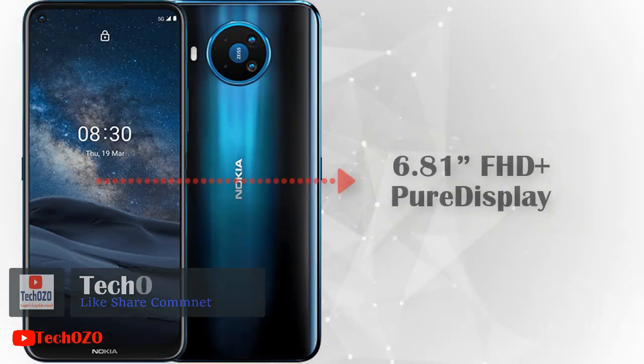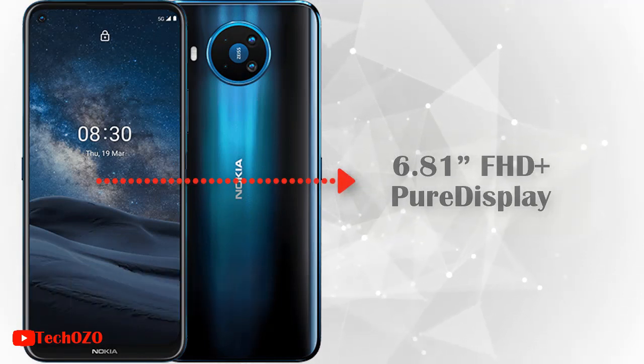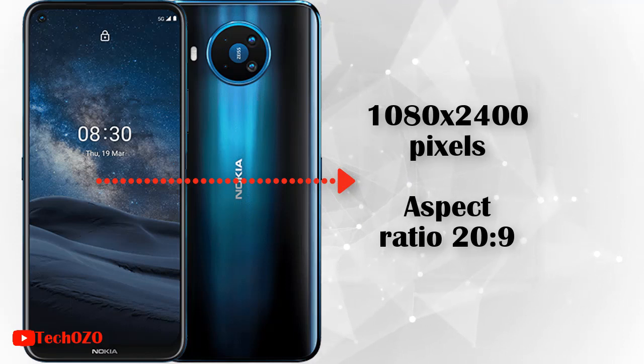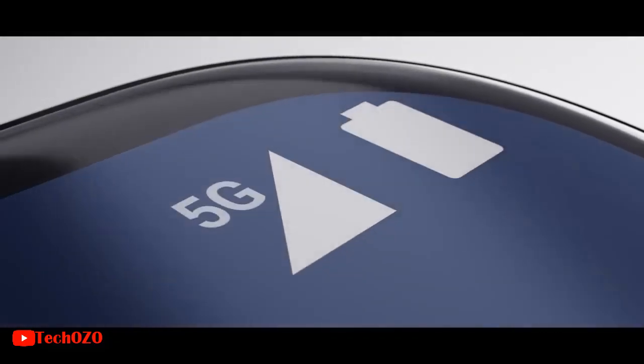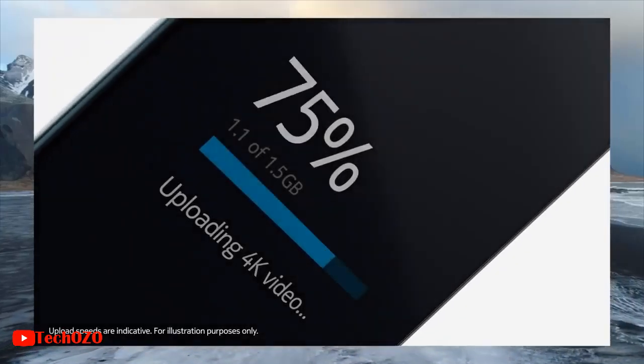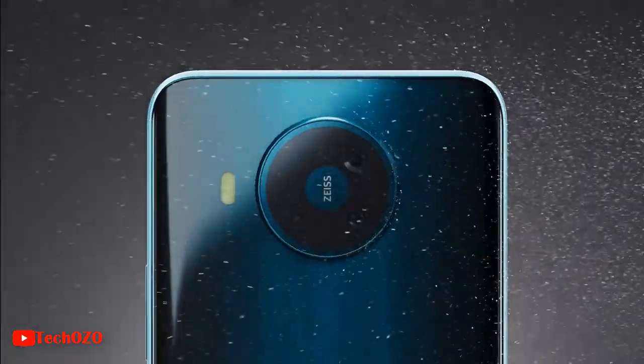The phone comes with a 6.81-inch touchscreen display with a resolution of 1080 x 2400 pixels and an aspect ratio of 20 to 9. Lose yourself in the epic 6.81-inch screen that fits for gamers, binge-watchers, and creators alike. Not only is it impressively big, it's extraordinarily sharp as well.